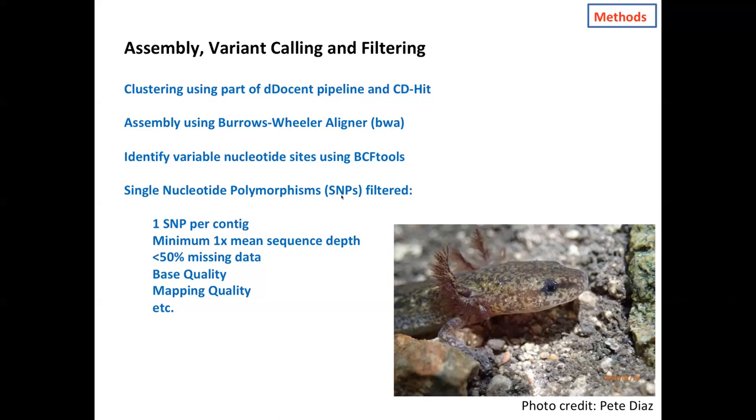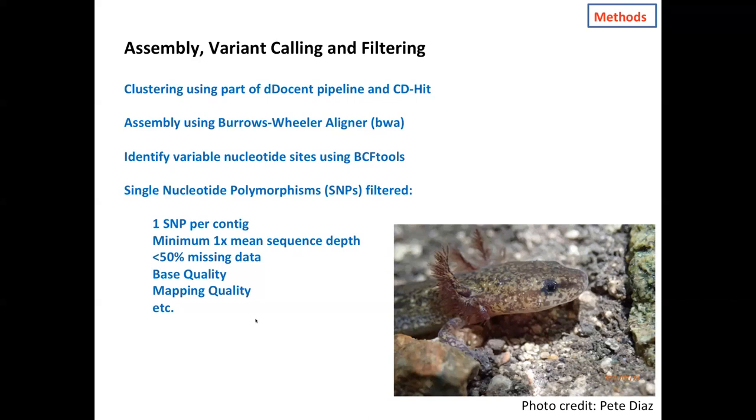Once we identify those variable sites, we do filtering to ensure high quality data. We pick one SNP per homologous region to minimize linkage disequilibrium and maximize independent information. We filter on sequence depth, the number of reads per locus per individual, missing data allowed, base quality, mapping quality, and a whole bunch of other quality metrics. Once we have that filtered SNP dataset, we use the variable sites as the basis for a variety of analyses.